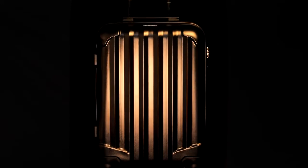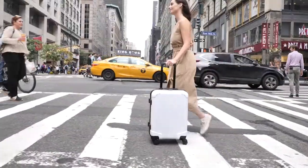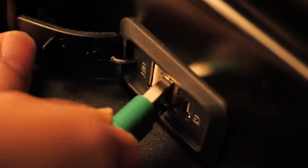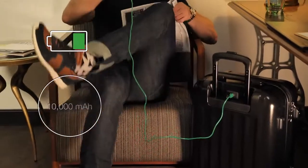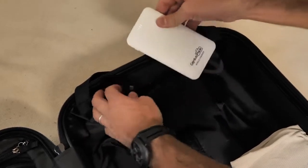Meet Genius Pack Supercharged — a maximum capacity carry-on built with a unique charging capability with two external USB ports to recharge smartphones up to four times. Juice up your smartphone and tablet all at the same time. The PowerPack is fully removable and complies with airline standards.